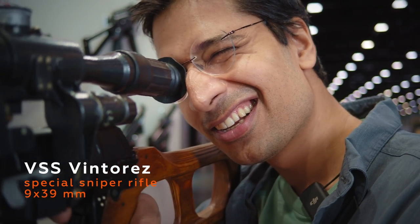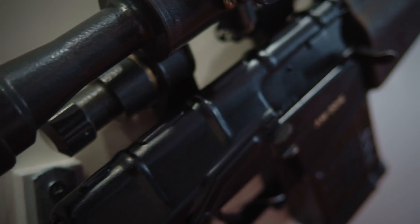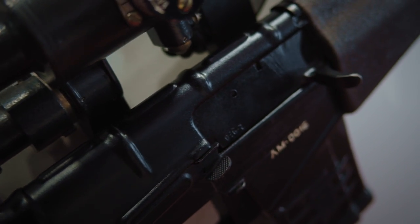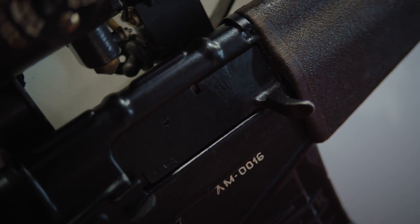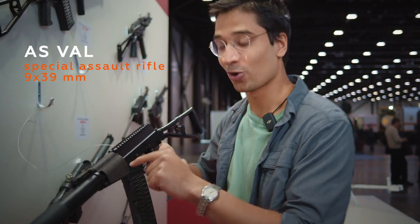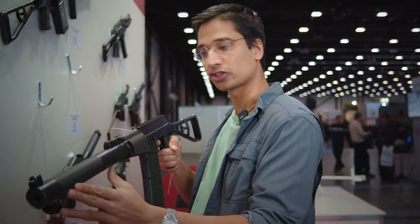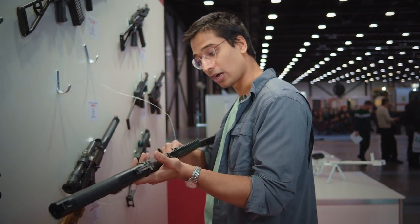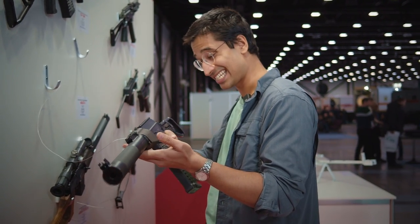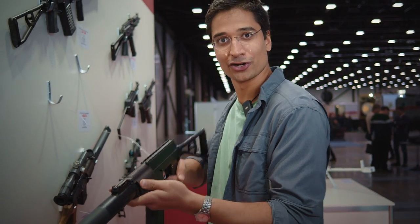The Vinterez is a special sniper rifle used mostly by special forces. It's chambered in 9 by 39 millimeters and has an integrated silencer. It can also fire in full auto. Now this is the legendary Val assault rifle — if you've ever played Call of Duty, you know what this rifle is. It's got an integrated suppressor, it's a 9 millimeter assault rifle, and it has a 900 rounds per minute rate of fire, which is quite good.